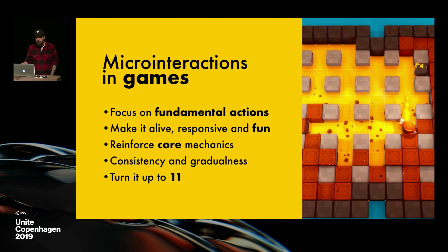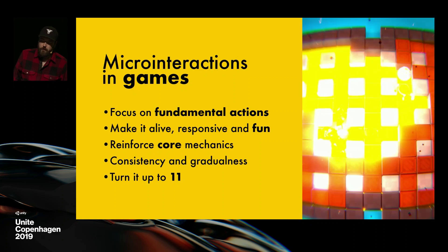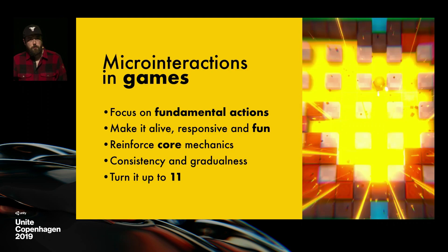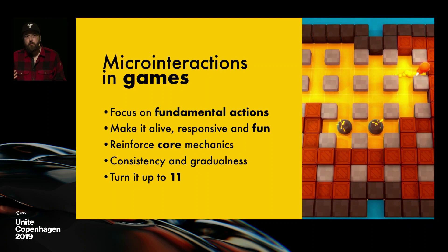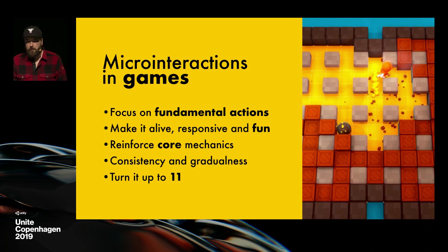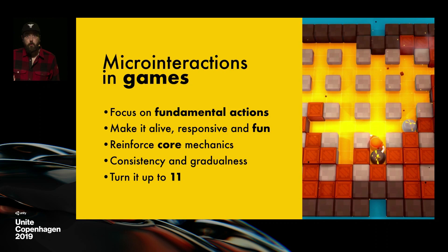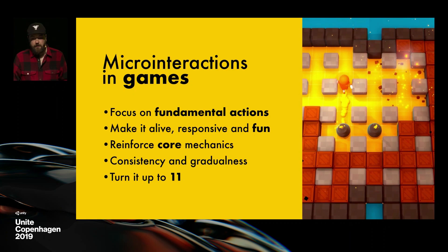This demo in the top-down engine has a bomb mechanic — you put bombs and destroy stuff like in Bomberman. It's a good example of a micro-interaction done right: you put your bomb, it starts blinking, it explodes, makes debris and shakes stuff. When working on your game and trying to improve your micro-interactions, the first thing you should do is focus on your core features — the stuff the player will do over and over again. If you're a platformer, focus on the jumps. If you're Bomberman, focus on putting bombs down. You want to make that fun and rewarding, because it reinforces your core mechanics.